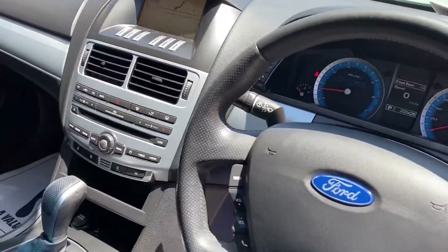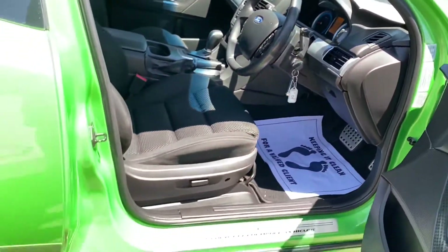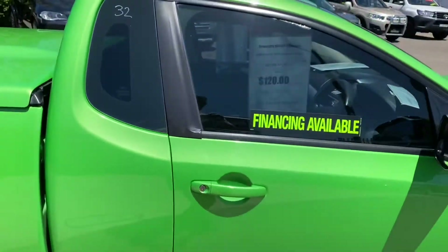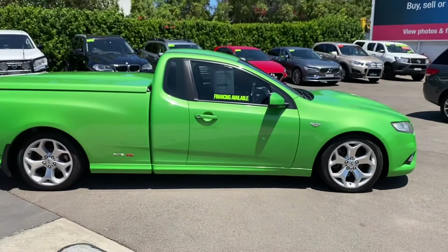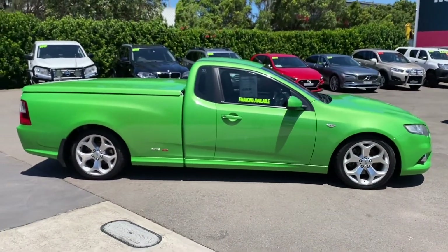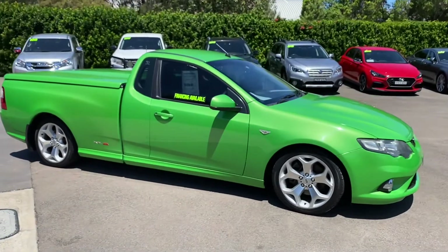Even the steering wheel, all the console — lovely car. Now it has a car history report; they're on display in our cars but you can download them for free on our website. It shows that it's never had any speedo discrepancies, never been stolen, never been written off, and all those sort of things.